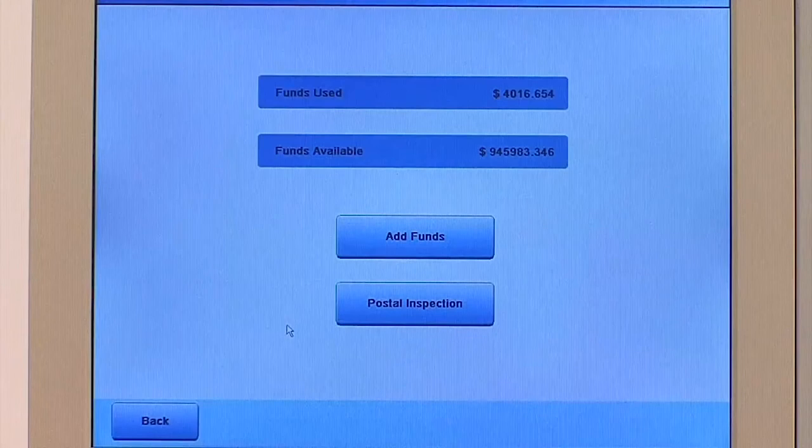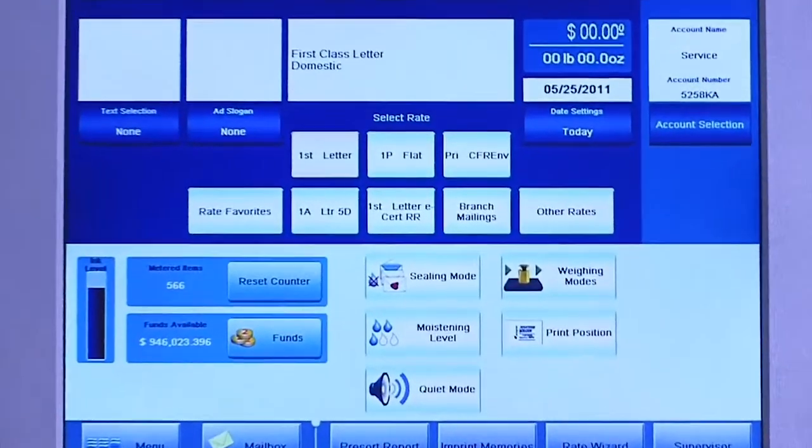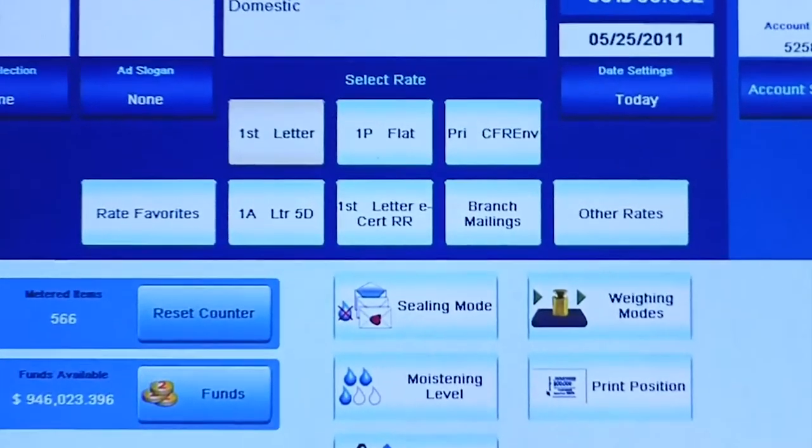From ink levels and fund management to sealing, moistening, weighing modes, and more, everything is clearly spelled out, making it easy to navigate.